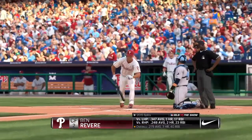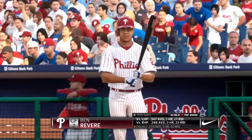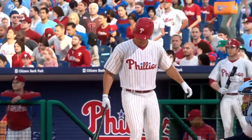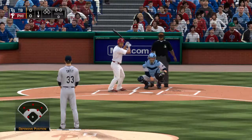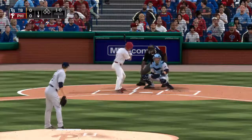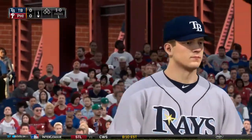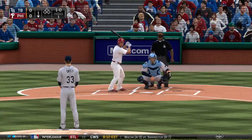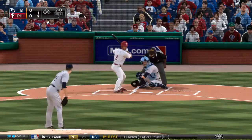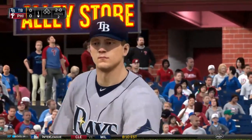Ben Revere steps in to lead things off in the home half of the first. First pitch slider tails just out of the zone. Eric, the visiting club comes in trying to bounce back from a loss last time out, but they've been in good form lately — five and two over their last seven. They've split the first four games on this road trip, so lately they're in a bit of a holding pattern, but could break out right here.